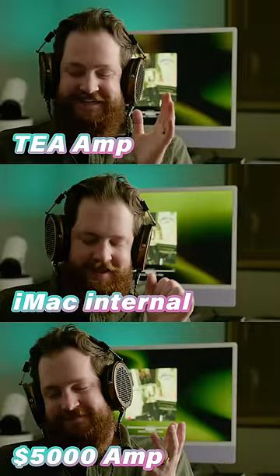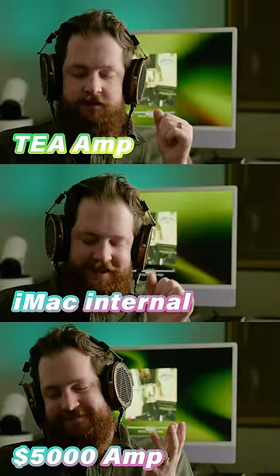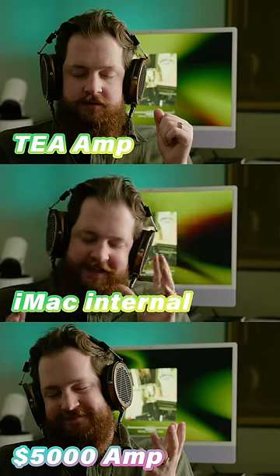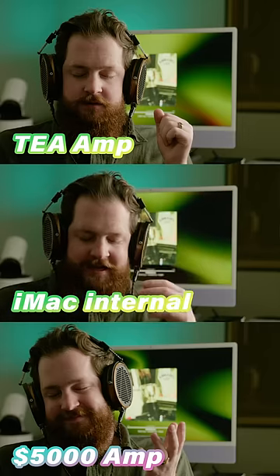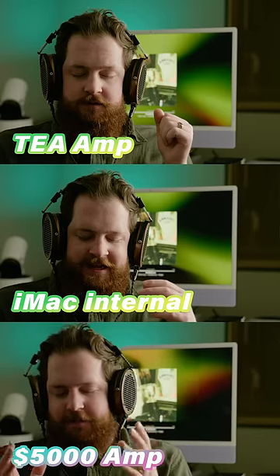This one sounds pretty dang good. So I'm going to guess that this is the T, but it sounds really good. This one's for sure the iMac — it's not bad, it's fine. This one's really good. I think this is the big headphone amplifier.